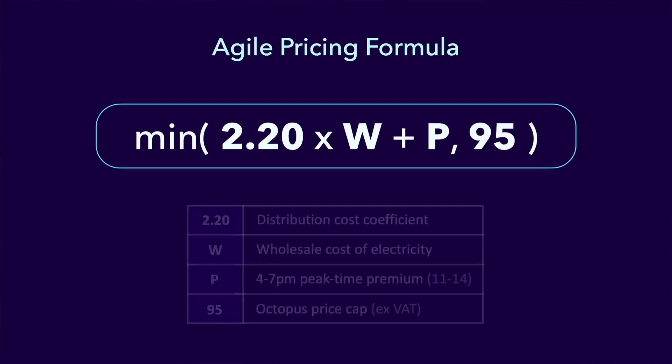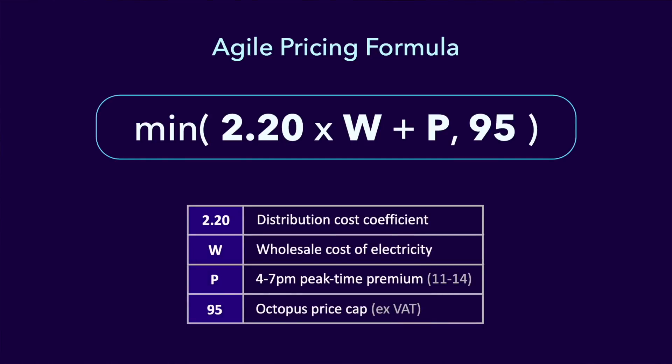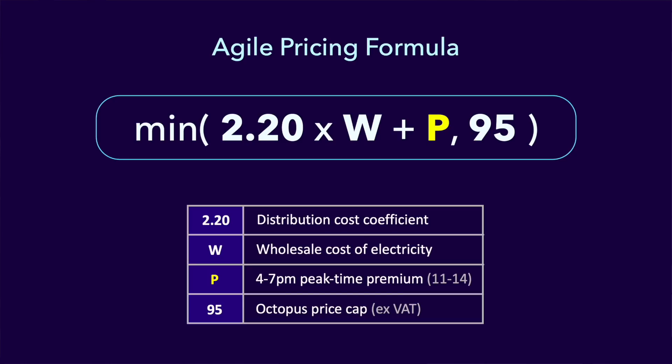With the Agile Tariff, Octopus Energy has its own formula for working out the total price per kilowatt hour based on the wholesale price. Here is that formula. We start with W, which is the wholesale price of electricity in pence per kilowatt hour for a given 30-minute period. We then multiply W by 2.20, which is a fixed coefficient covering all the other costs we've just seen in the pie chart. We then add a constant value P to the total — this is a peak time premium if you're using electricity between 4pm and 7pm in the evening. The final part of the formula places a cap on the total price you will pay of £1 no matter how high the wholesale price gets. It's a figure of 95 pence here as VAT is still to be added.